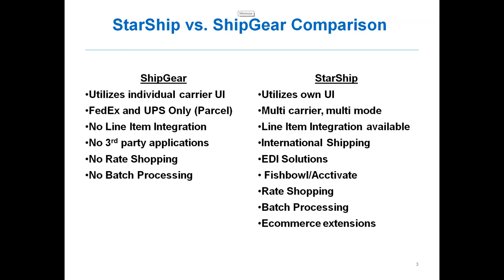You don't have any line item integration with Shipgear, but line item integration is available and Moses will show you that on today's demo. Also, with Shipgear you don't have any integrations with any WMS or EDI. With Starship, we have EDI solutions through TrueCommerce and SPS Commerce. We can also integrate with Fishbowl or Activate directly. So if you are using those programs or thinking about using a WMS in the QuickBooks application, we do have integrations to those as well.